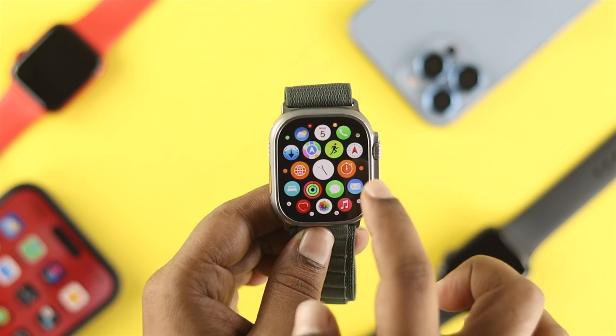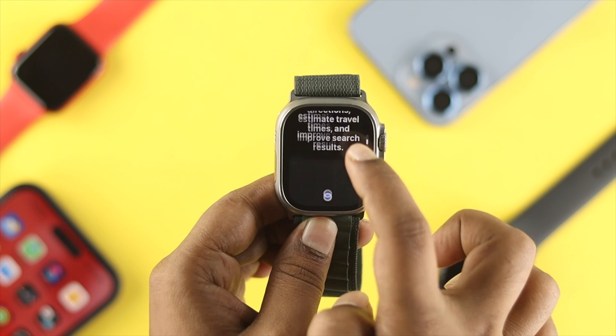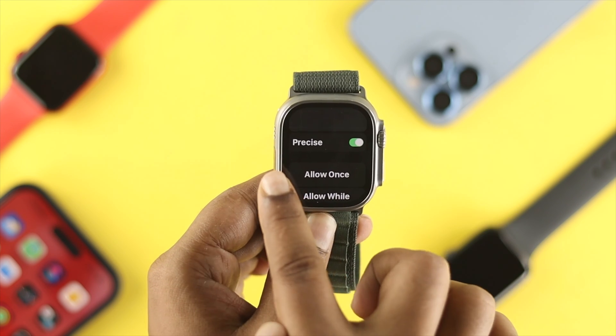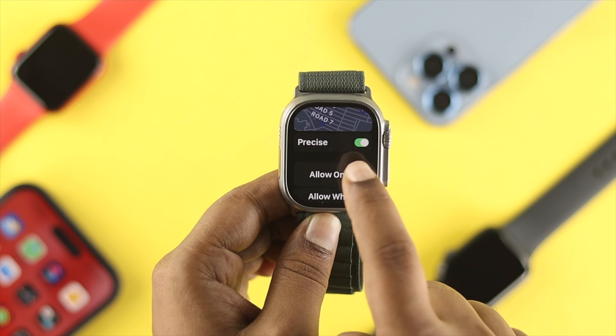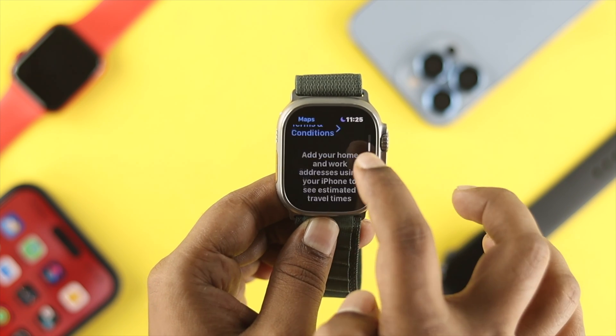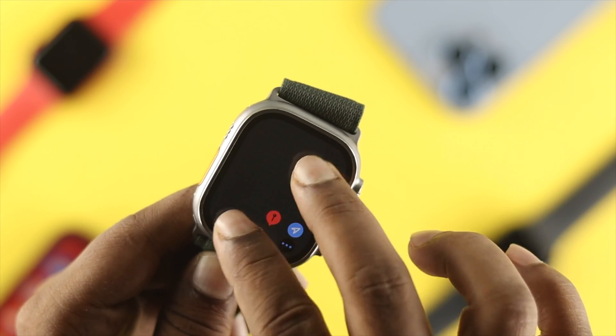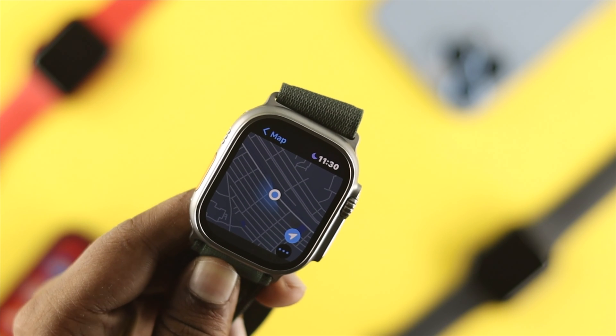Once your device comes back on, open the Maps application, scroll down, and make sure to enable Precise Location — tap Allow. Then go ahead and search any location you want to verify that the Maps application is now working on your Apple Watch Ultra.